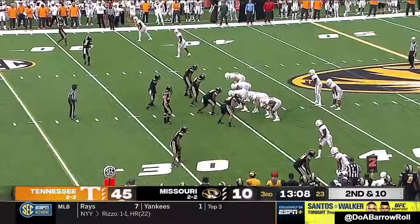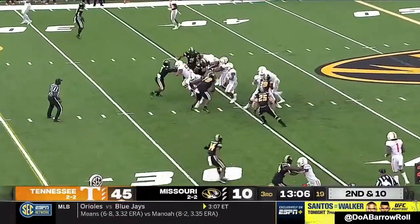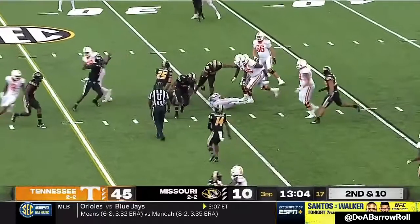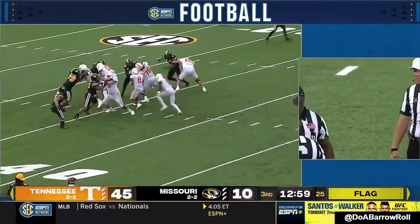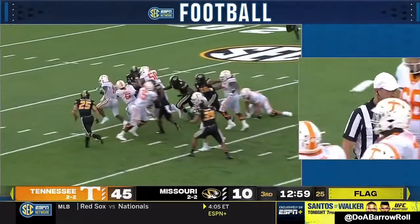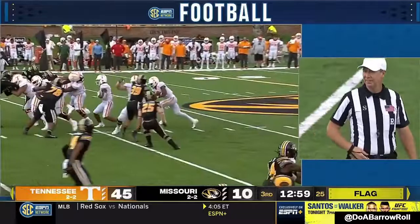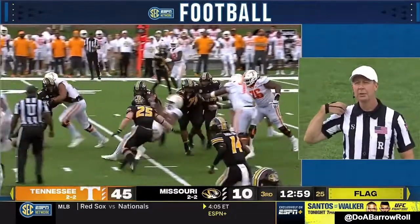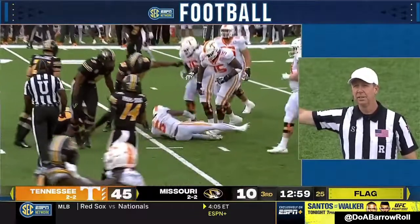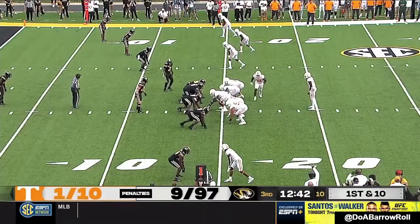Hooker to throw, hit as he throws. Hooker will keep it. Personal foul — horse collar tackle, number 78 on the defense. Penalty is 15 yards at the end of the run. First down for Tennessee at the 15-yard line.